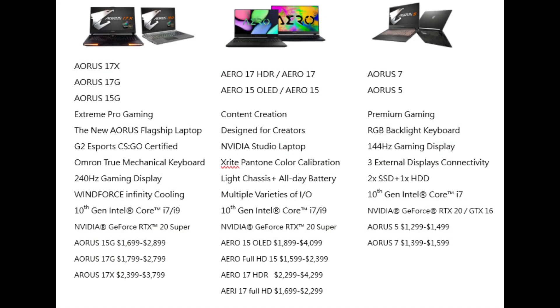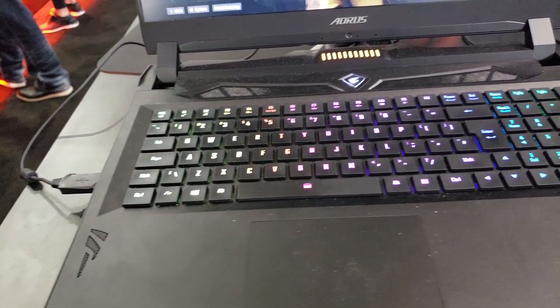I'll be getting the current Aorus 5 to review, and when the new one comes in I'll be able to compare them. The Aero 15 and 17 will be upgraded with new CPUs — i7 and i9 — plus RTX Super cards. Pricing starts at $1,600 for the 15-inch Full HD panel and $1,900 for the OLED. The Aero 17 will start at $1,700 for Full HD and $2,300 for 4K. The Aero line will continue to be focused on creators and will ship with creative drivers.